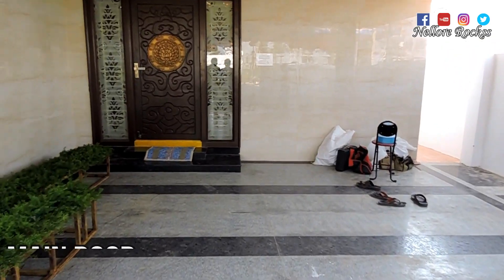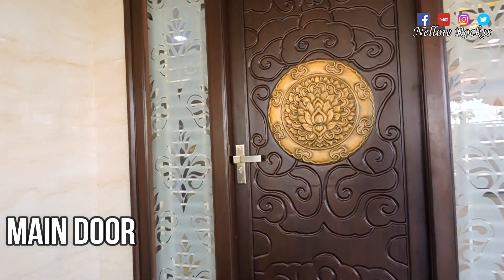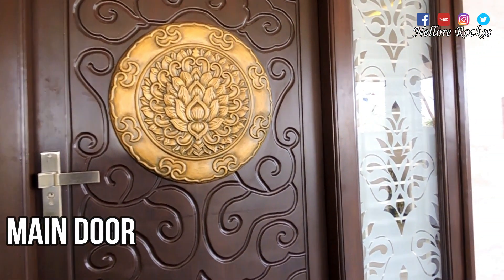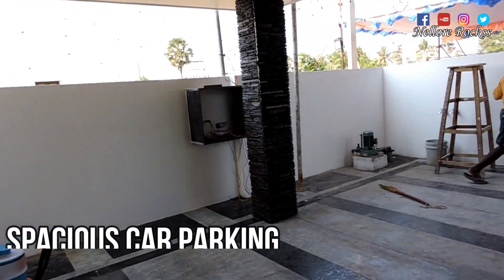Double parking on the car to get to the entrance. The main door is very excellent. All the interior and international material is available. Let's take a look at the main door from the inside.